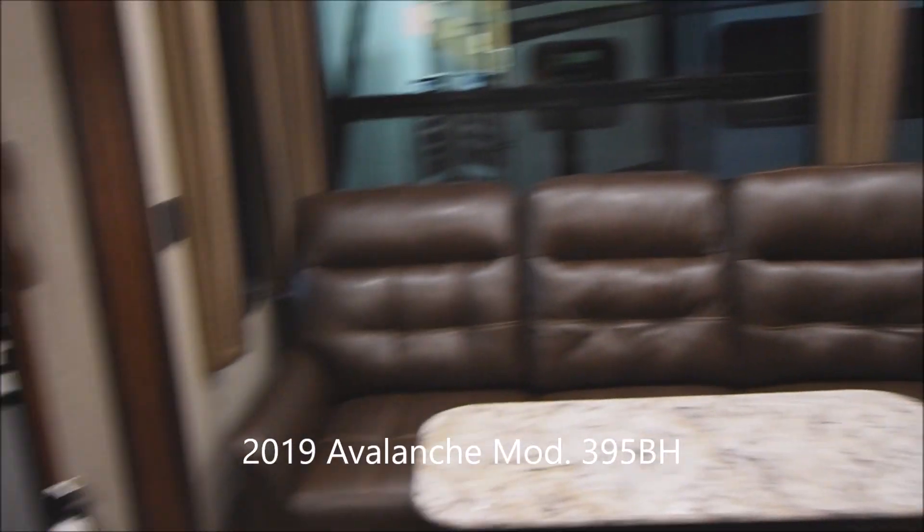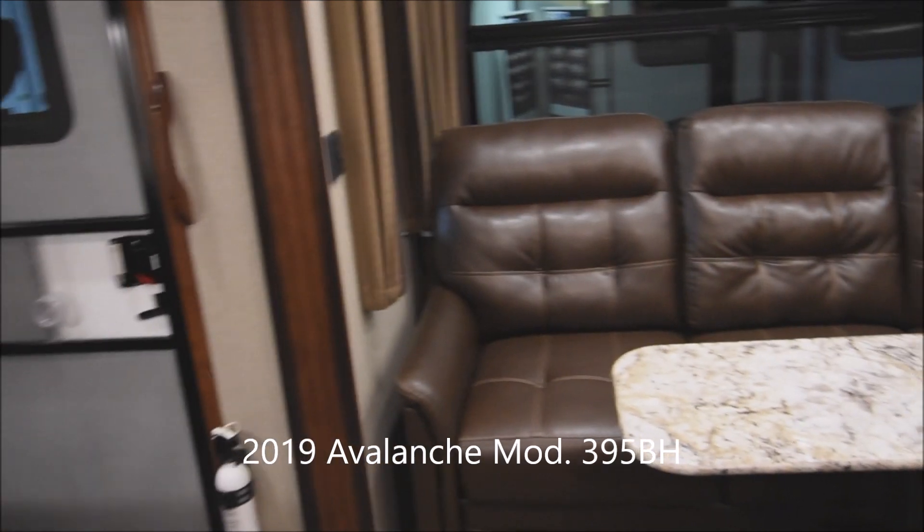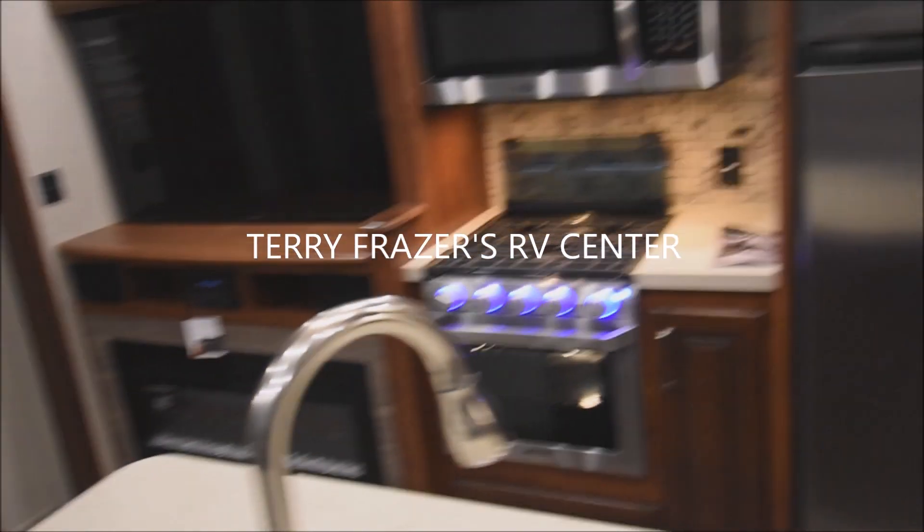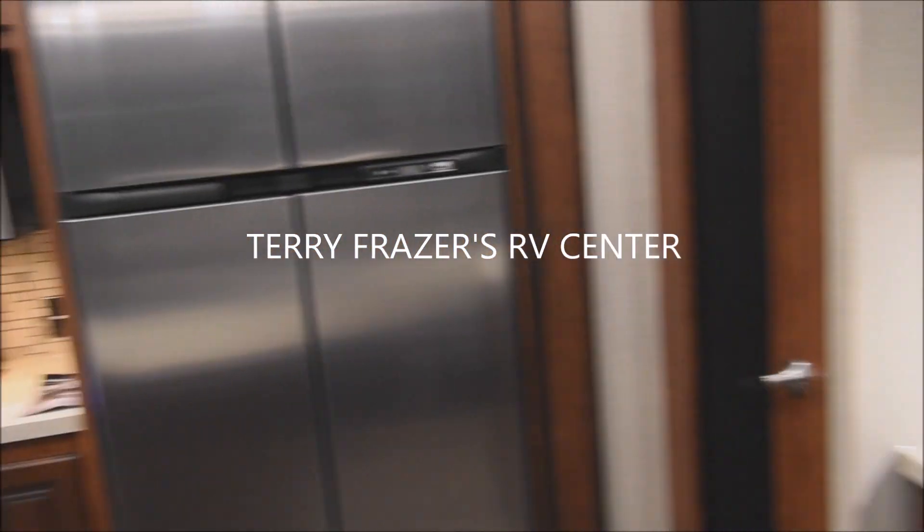Now we've covered everything inside this 2019 Avalanche 5th Wheel model number 395BH by Keystone RV. With a final reminder that this presentation has been brought to you by Terry Fraser's RV Center in Eldridge, Iowa. Thank you.